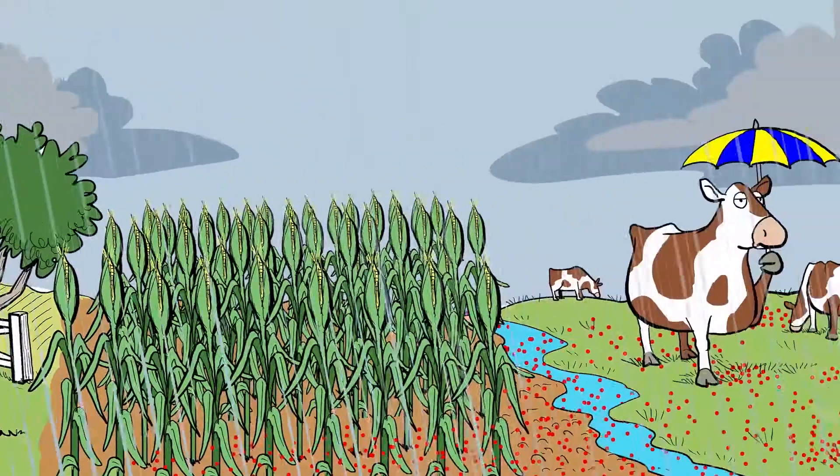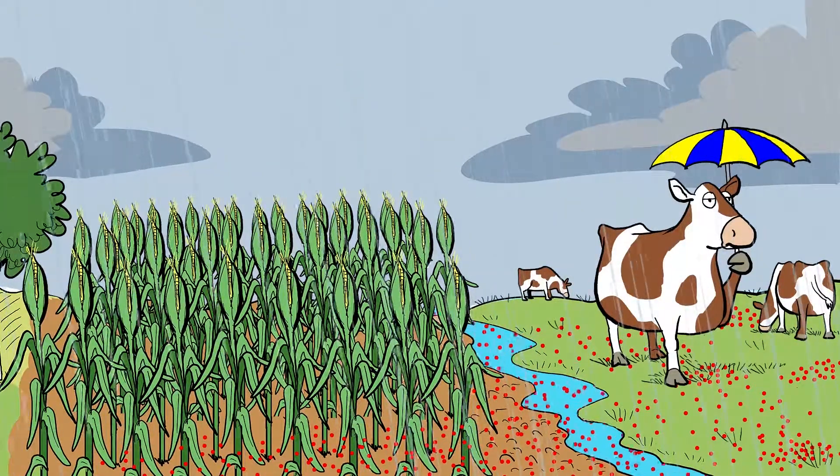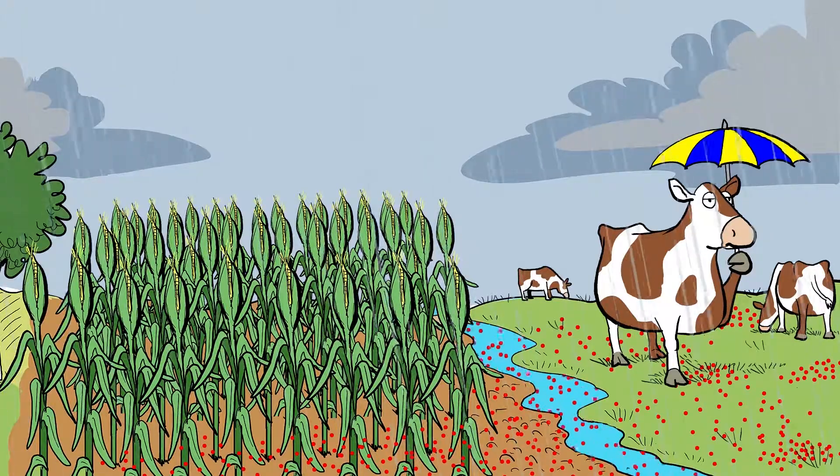But if water flows over the ground, it can pick up lots of different things, such as fertilizers or animal waste as it makes its way to a pond or a stream. Picking up these contaminants makes the water, in a sense, dirty. We have to carefully manage the soil and landscape in order to minimize such problems.